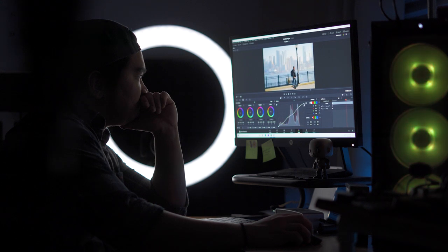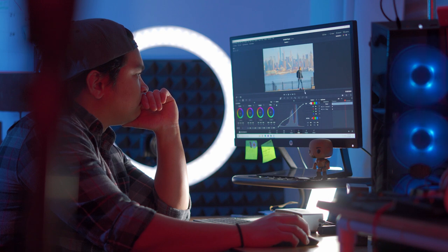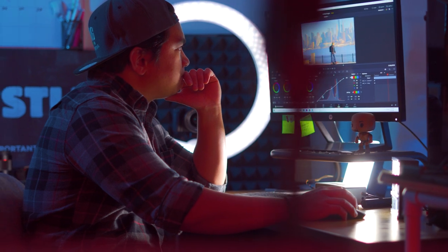Number two: dark moody lighting almost always looks more dramatic than fully lit scenes. And number three: a little camera movement is usually more cinematic than no movement at all.